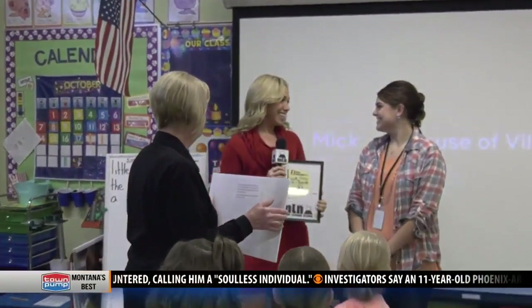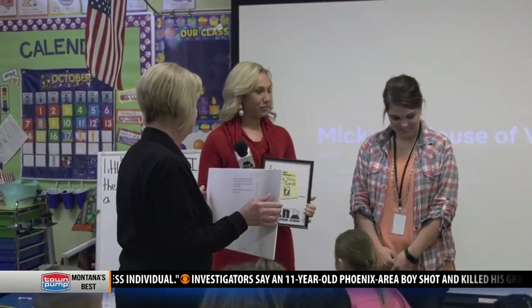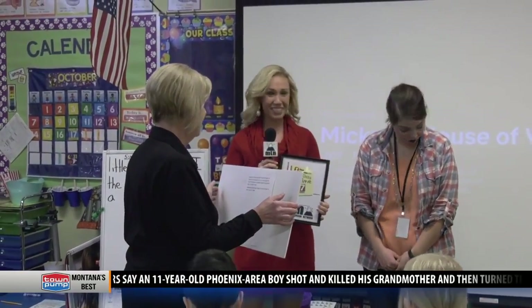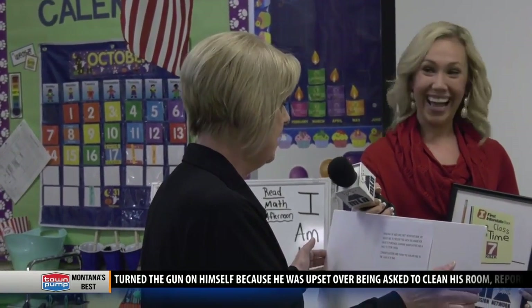Mrs. Hould, my name is Emma Hamilton and I'm with KBZK TV, and this morning Lana and I from First Interstate Bank are here to present you with a pretty special gift. On behalf of KBZK and First Interstate Bank, we would like to present you this check for $250 to purchase learning manipulatives and a shelf to store them. Congratulations and thank you for applying for One Class at a Time.